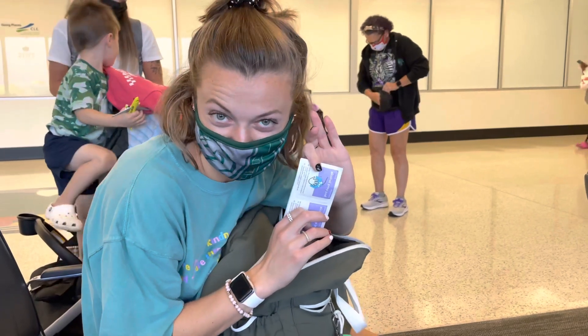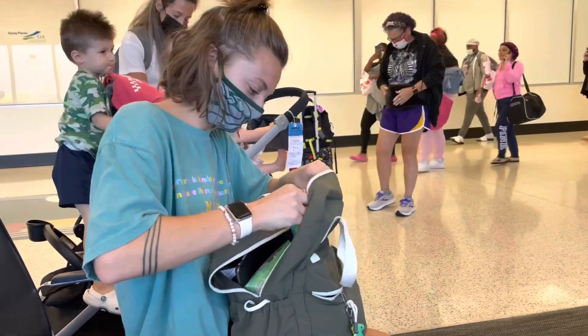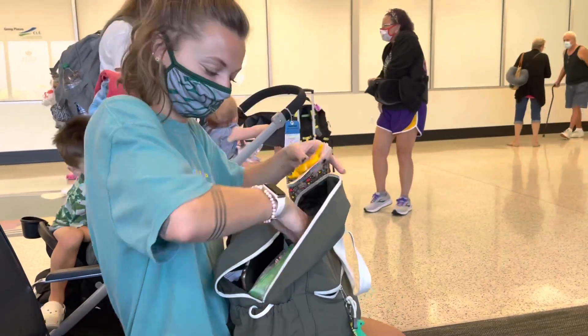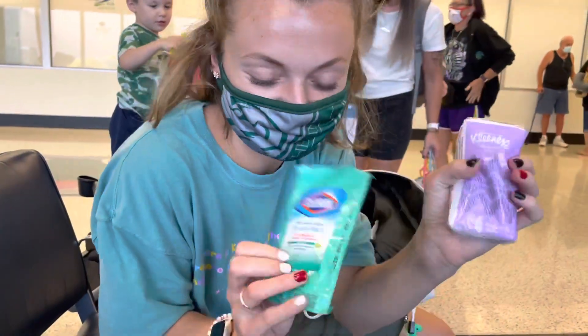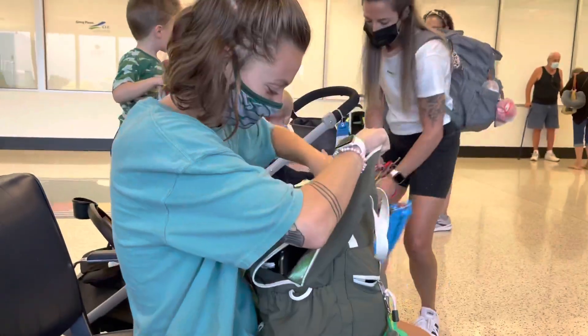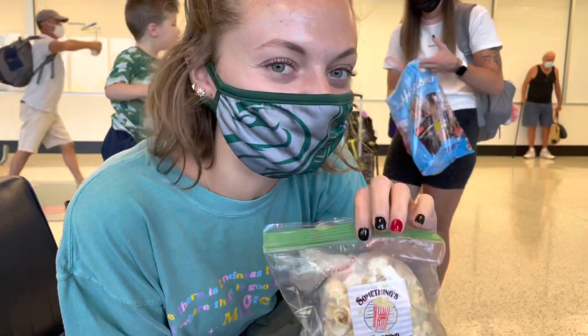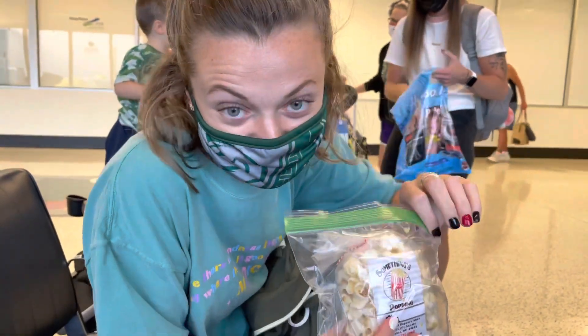I have alcohol wipes — I use them to clean my phone and my watch every day while we're on vacation. I have peanut M&Ms that I got at work the other day. I have tissues and Quartz Legs. I have a bag of dill pickle popcorn — I had to put it in a sandwich bag because it was making my whole backpack smell like dill.